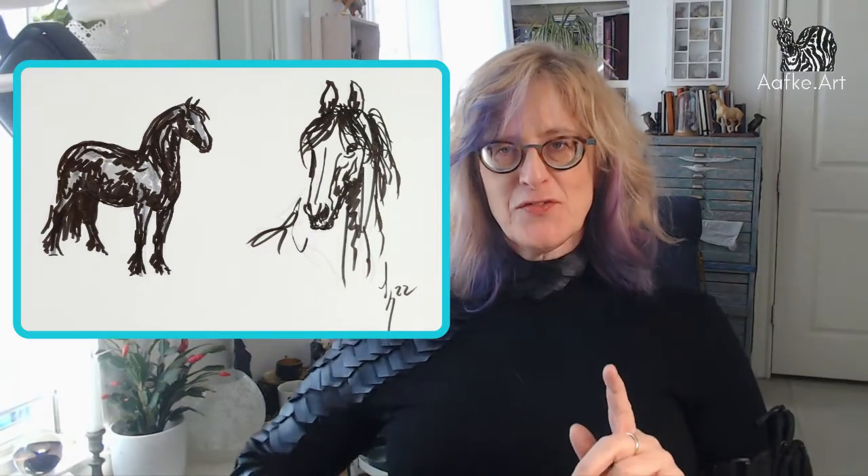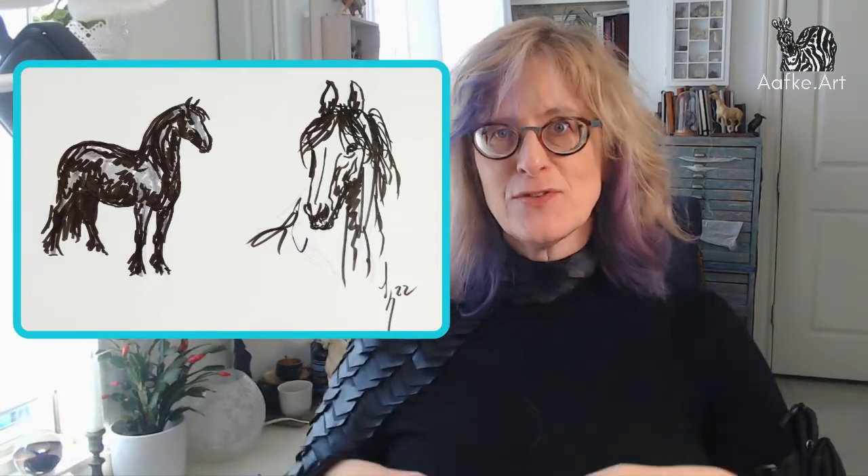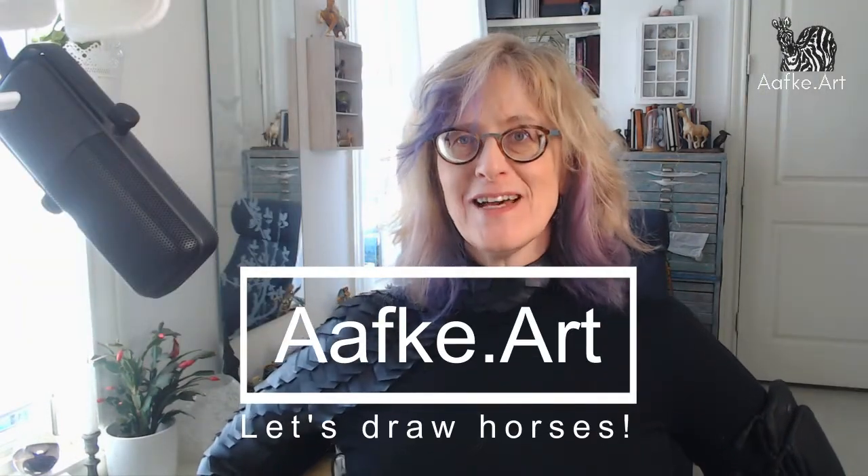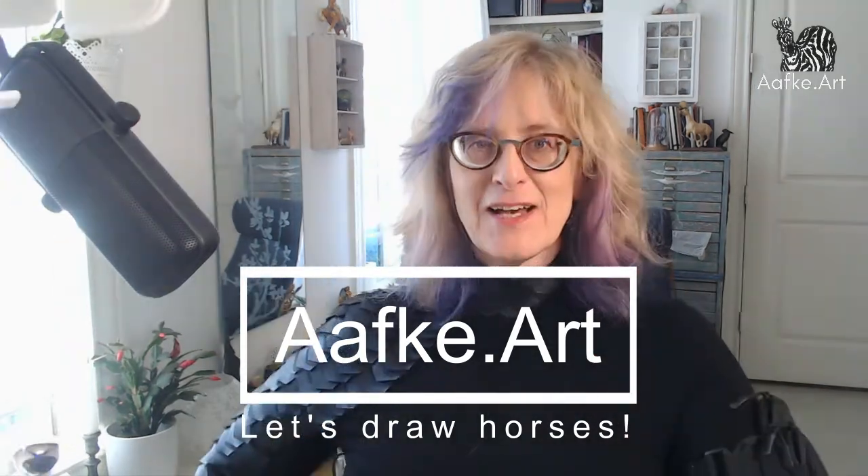Frisian horses have very distinct features, and if you keep them in mind when you draw your Frisian horses, they will look amazing. This video was requested by a viewer, VLK — hi VLK! We are very lucky that another viewer happens to have a Frisian and she sent me some pictures which we're going to use today.